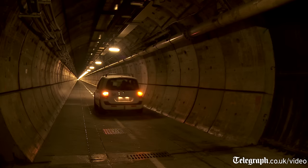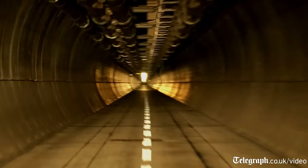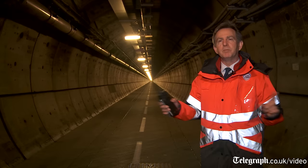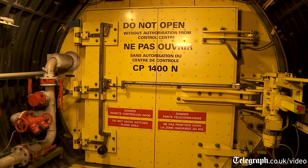Where we're going today is straight down here and into the service tunnel for the Channel Tunnel, which provides us with access for maintenance and most particularly for safety. We are 25 meters below the surface in between the two running tunnels. Over here we've got the tunnel that runs from France to the UK, and on my left we've got the north running tunnel which takes trains from the UK through to France.